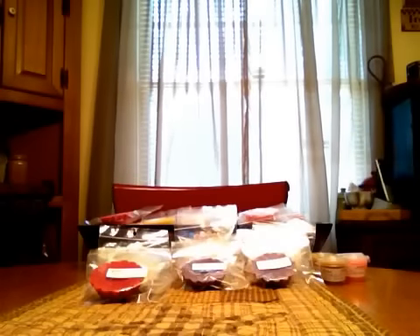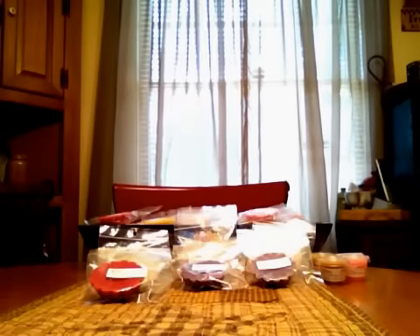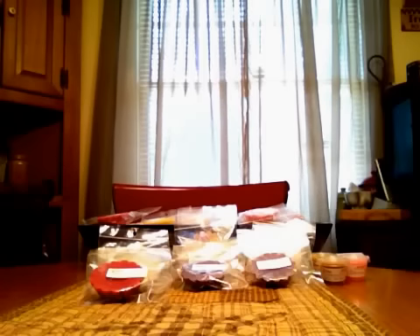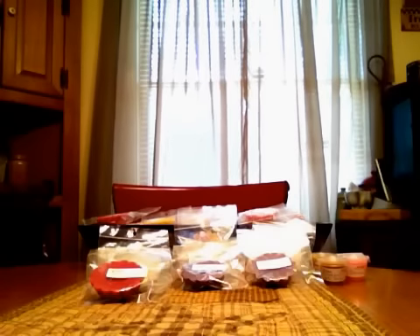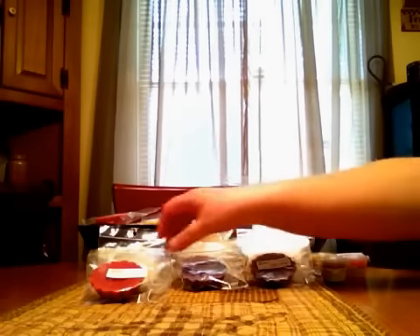This one is the Strawberry Jam Thumbprint. I pretty much just get a lot of strawberry right now. It's a really super sweet strawberry, kind of a little bit on the artificial side. I'm not getting a whole lot of cookie just because that strawberry is so strong.